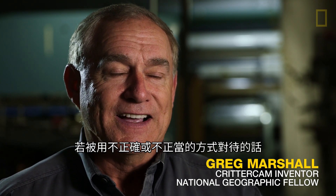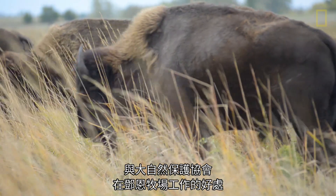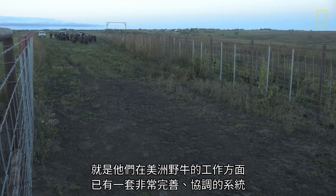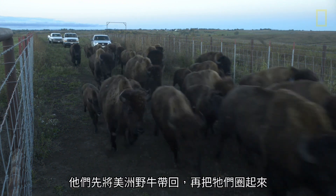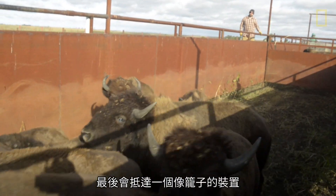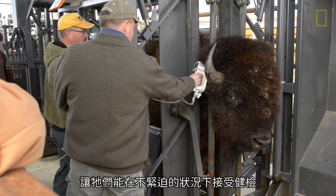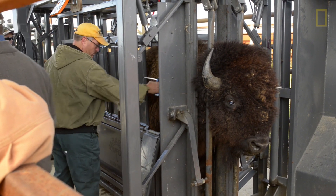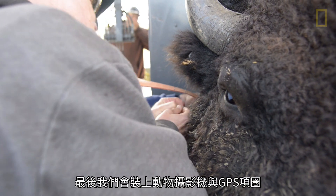Bison are wonderful animals, but big and powerful and potentially dangerous if not handled correctly and appropriately. The great thing about working with the Nature Conservancy at the Dunn Ranch is that they have a very well coordinated, very well worked out system for working with bison. They bring the animals in, round them up, and bring them into these very heavy duty chutes, until eventually there's a cage where the bison are held very firmly so that they don't stress and their health can be assessed. Ultimately, their critter cam collars and GPS collars can be deployed.